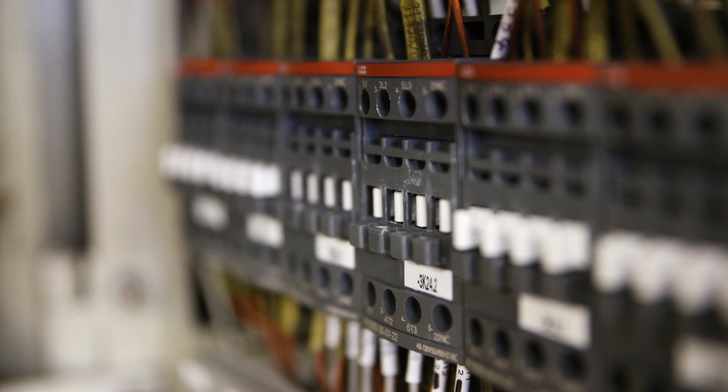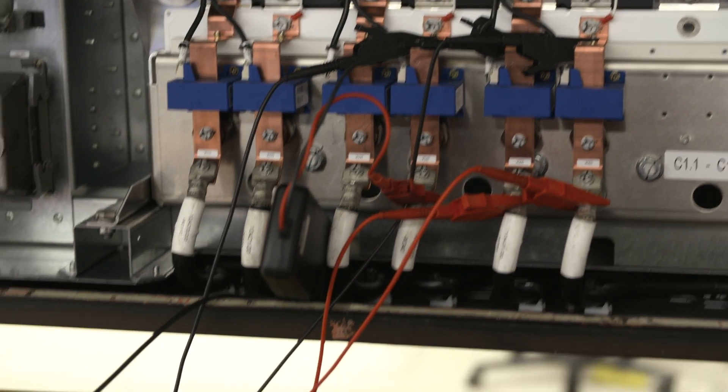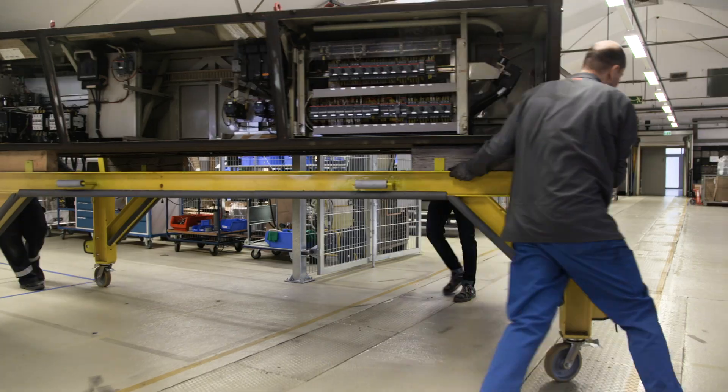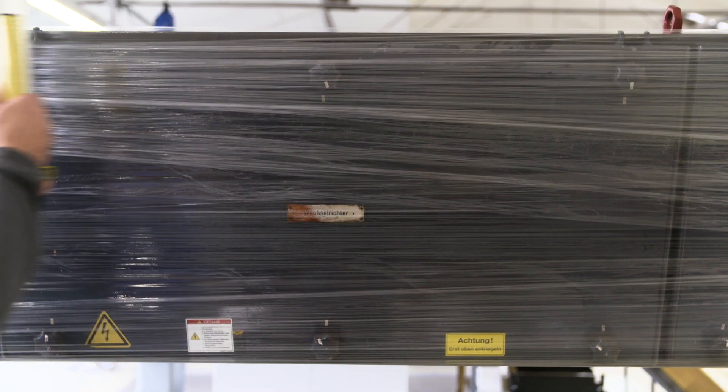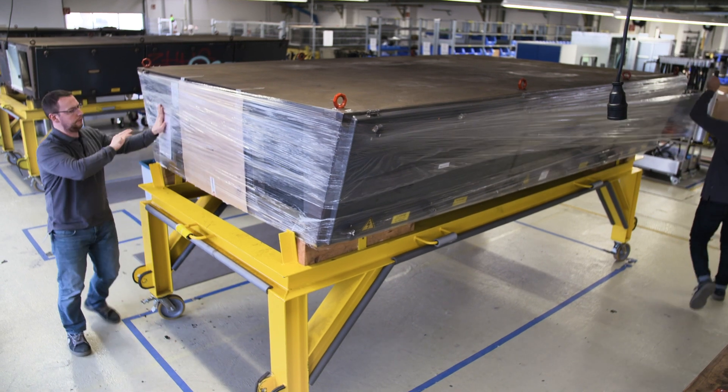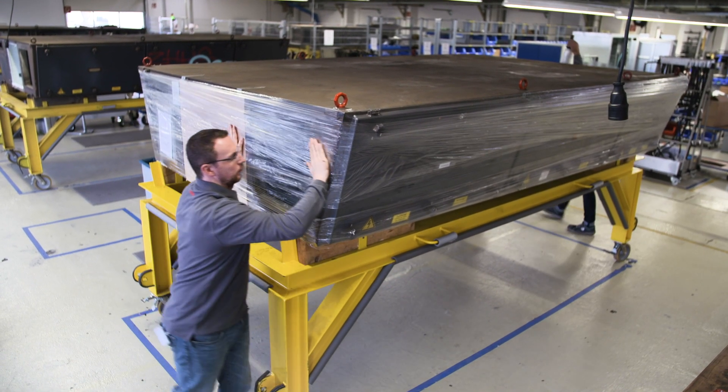Another particularly important test is the pulsing of the core module. Diligence is of utmost importance throughout the entire testing process, essential for attaining the highest possible quality standards.